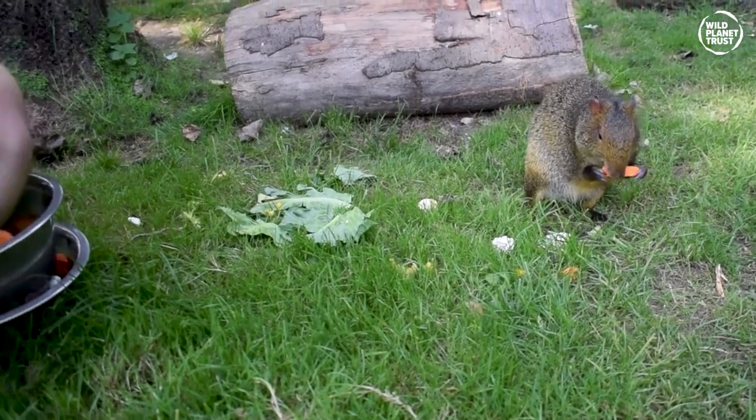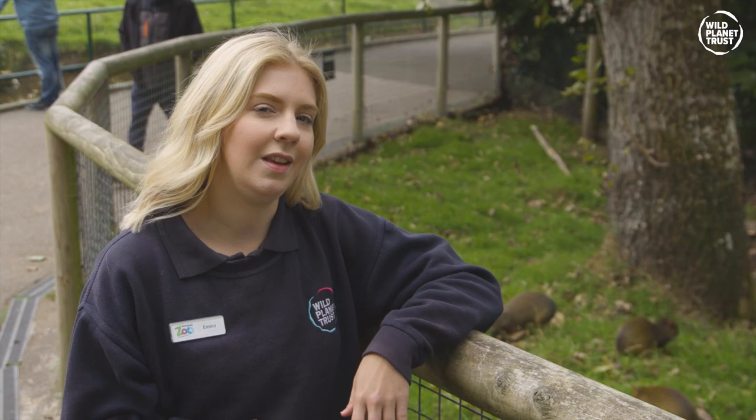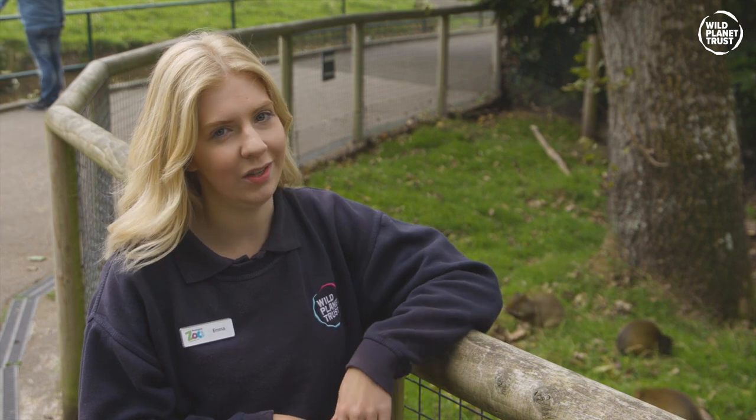Agoutis will live in tree hollows and burrows underground, and you'll often see them scurrying about both here at Niki Zoo and over at the Paignton Zoo too.